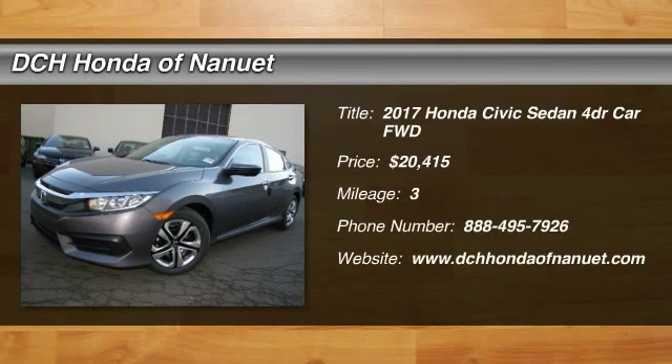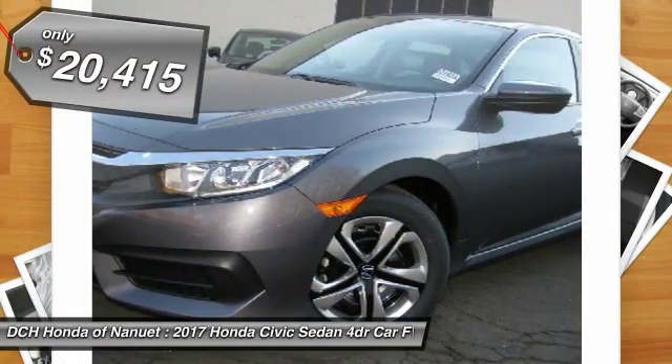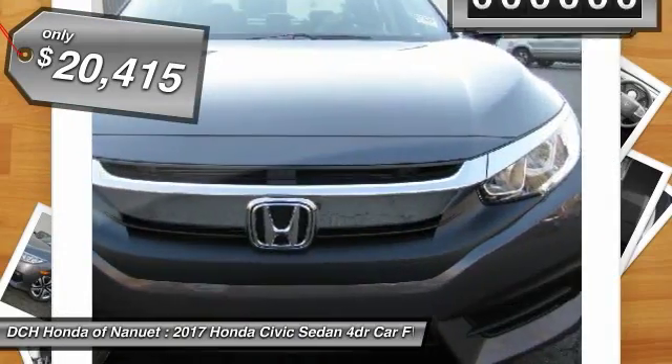Take a ride in the 2017 Honda Civic. Practical, awesome gas mileage and incredibly reliable. And is priced below $25,000.